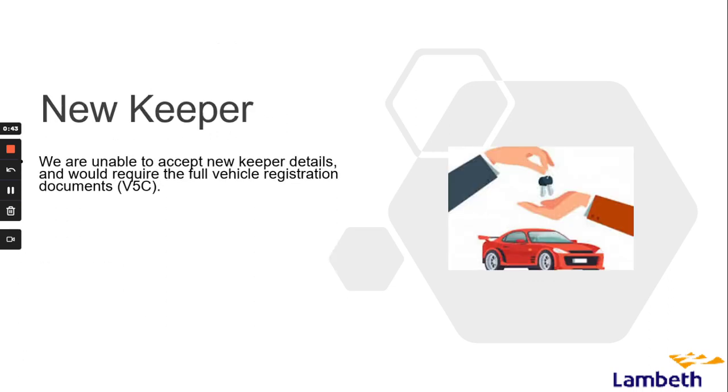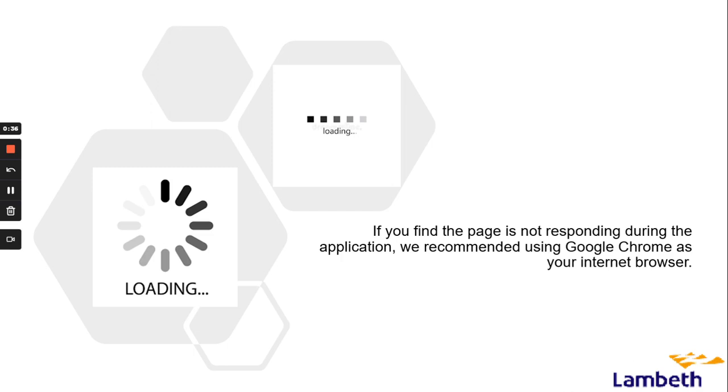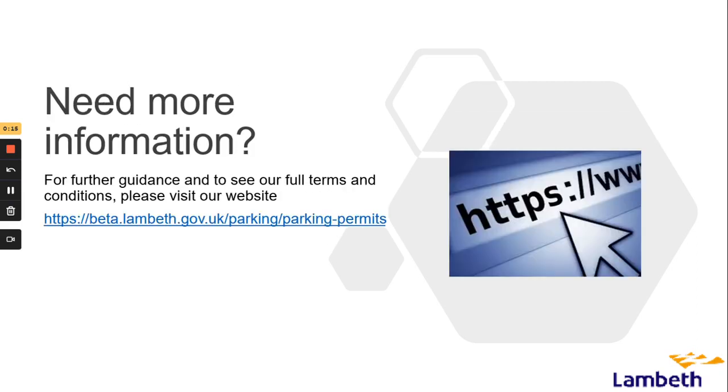We are unable to accept new keeper details and would require the full vehicle registration documents. If you are unable to provide this, you can supply your full insurance schedule. If you find the page not responding during the application, we recommend using Google Chrome as your internet browser. If you encounter any difficulty submitting evidence, you can complete an online web form to upload parking permit evidence, located in the contact us section of the parking page on our website.